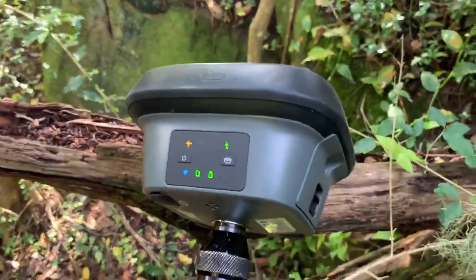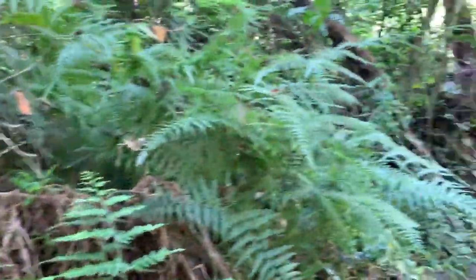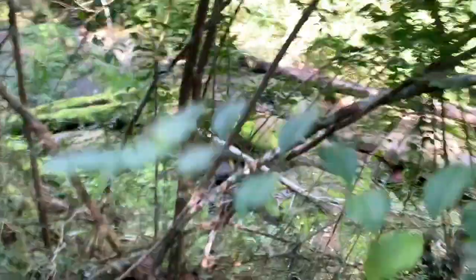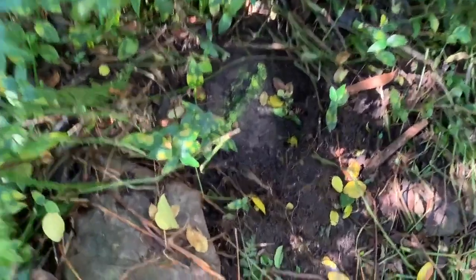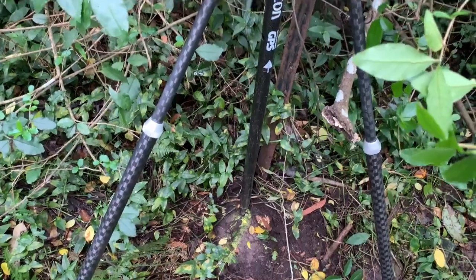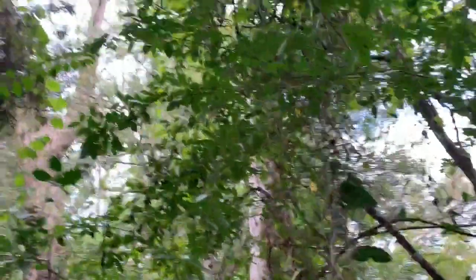I've got my Leica GS18 GPS and I've got to climb up this rock here to a mark that I've got some ribbon up there — a mark that I found before. Survey mark here. I've got some paint there but it's a drill hole and wings in rock which I'm going to measure now. I've got my GPS set up on this mark and I've tried to clear some of the canopy, although it's not all that easy to do.